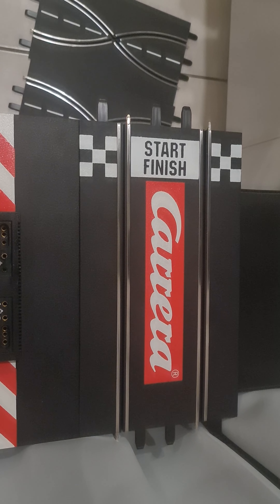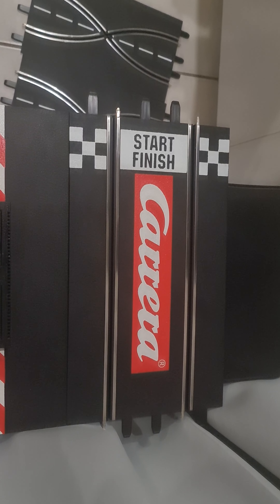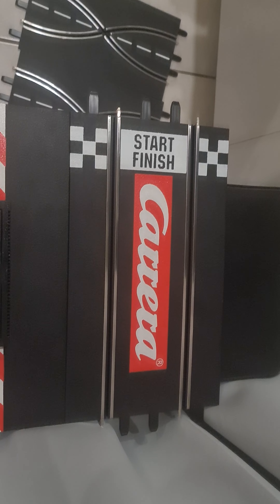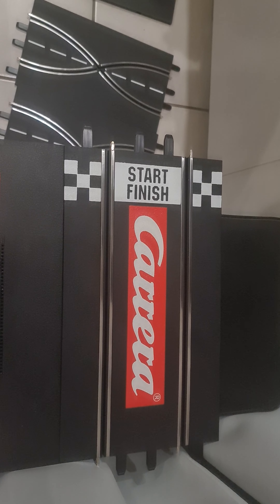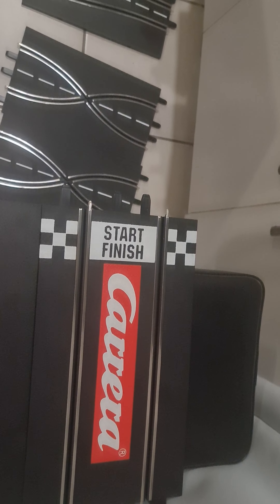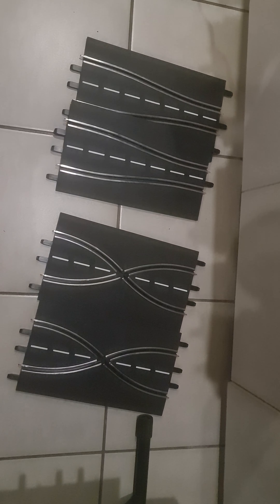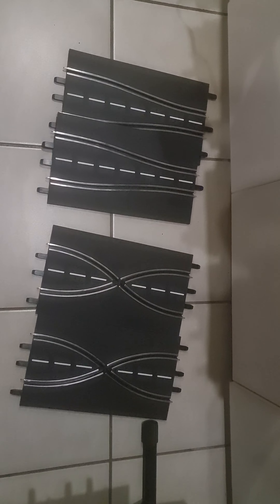I paid 1500 South African Rand, which is probably about 80 or 90 US dollars, plus another 200 Rand to get it here to me. What I got is an expansion pack which consists of crossovers — I probably won't use those, I'll probably just list them and sell them again. I got the narrowing section, which I'll probably use. That narrowing section alone in South Africa is probably five or six hundred Rand by itself.